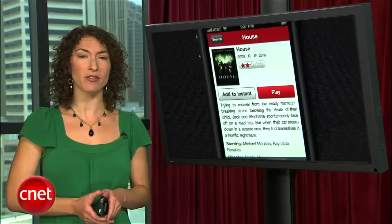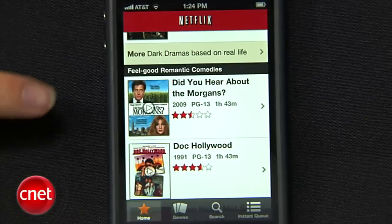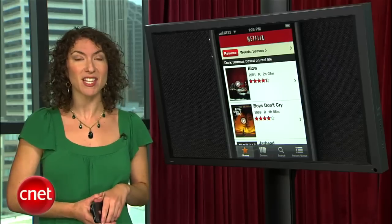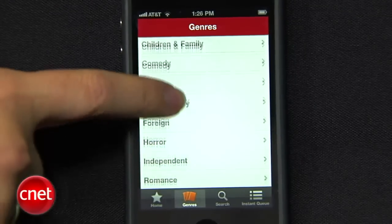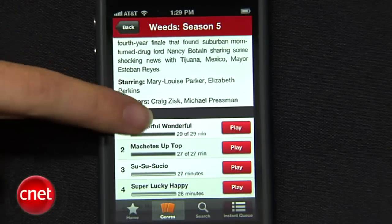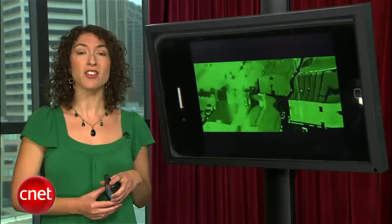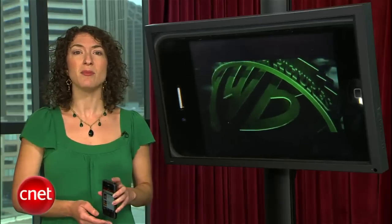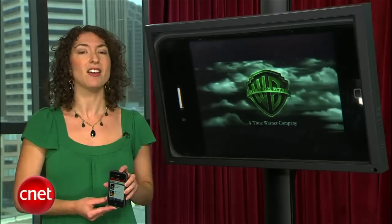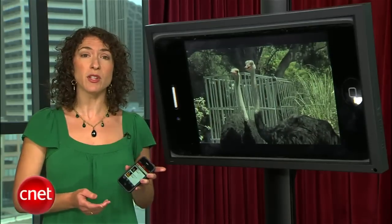The Netflix app is a pretty awesome way to stream content from anywhere you are. There's a home screen that throws out quirky category suggestions for movies you might like to watch, like feel-good comedies or dark dramas based on real life. You can also browse by more typical genres like action and foreign. The app shows you all the details like the rating, synopsis, and list of episodes if it's a TV show. You can add content to your instant queue or just play the video on the fly. Video quality was excellent on the iPhone 4 we tested, without any bumps or breakups — but only when within a strong network range.